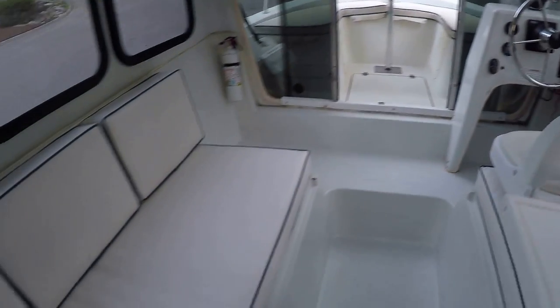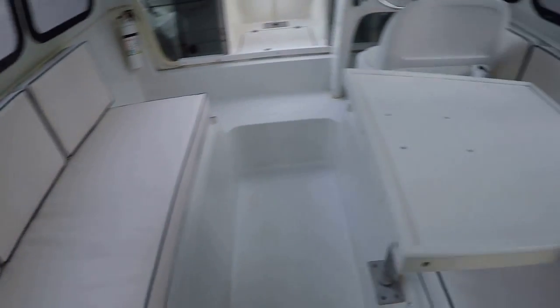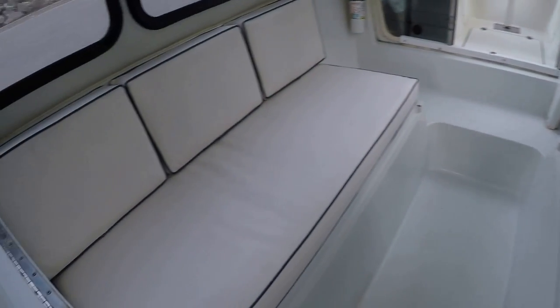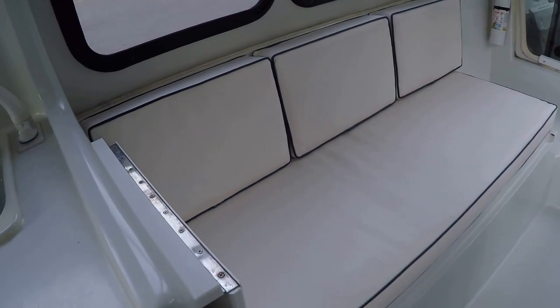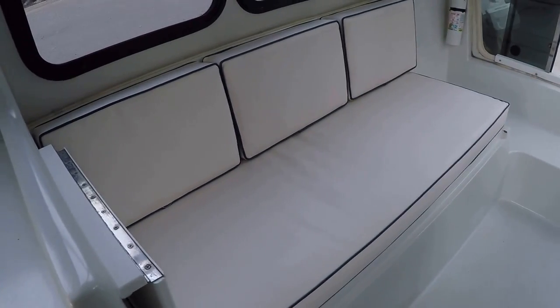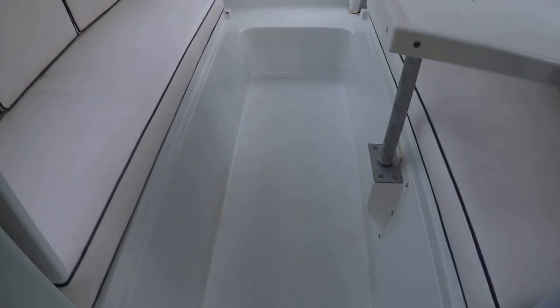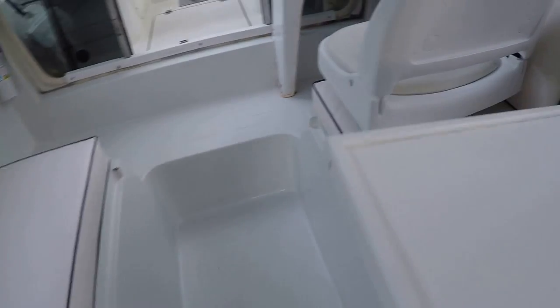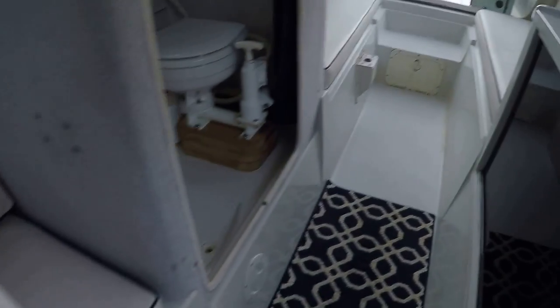The driver seat flips up, and these cushions convert to a bed — that's equivalent to the width of a queen size bed in the forward portion of the boat. The aft portion is equivalent to a full size bed, so you've got two convertible berths. Sleeps four easily.